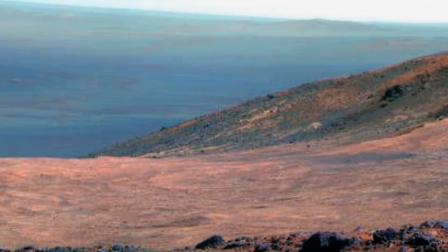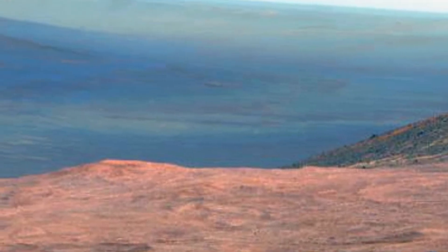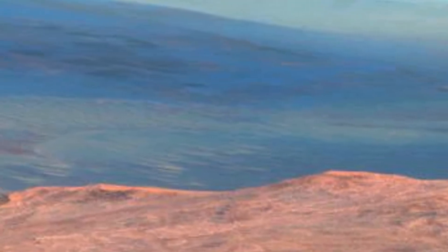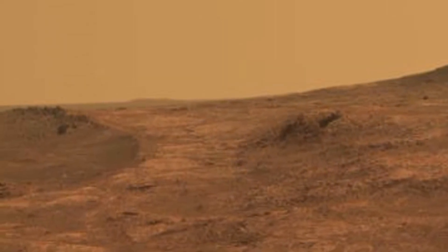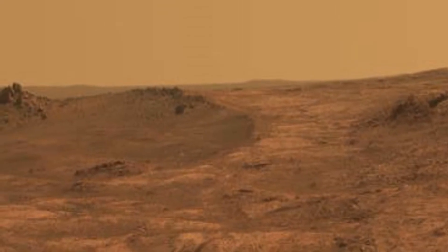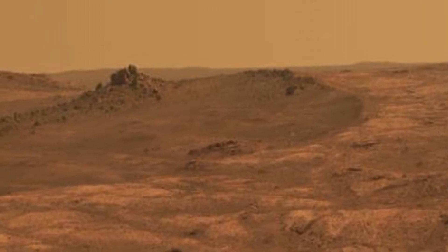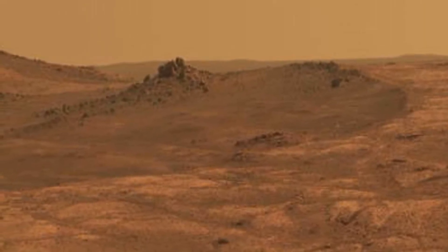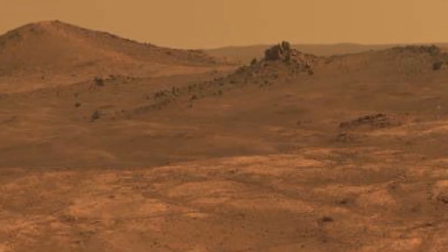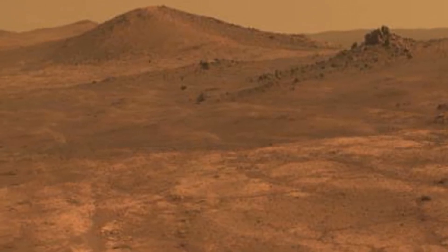Compared to Earth, Mars is a pretty small, dry, cold, and dusty planet. It has comparatively low gravity, very little atmosphere and no breathable air. However, the planet does have its fair share of water, albeit mostly in ice form. It has seasonal cycles similar to Earth, temperature variations that are similar, and a day that is almost as long.